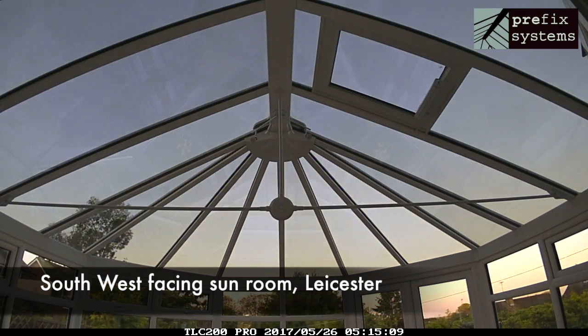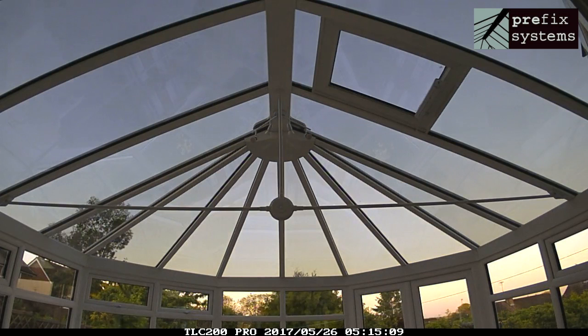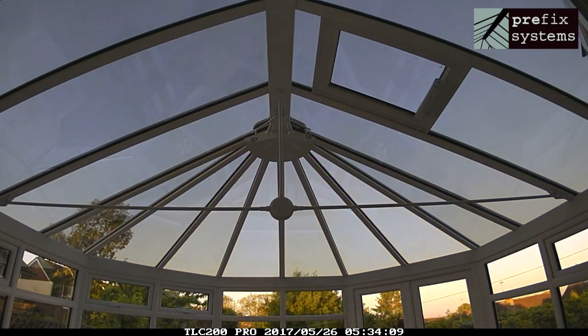This conservatory is fitted with new Smart Glass Dynamic. Unlike a typical permanently tinted glass roof, this cutting-edge product is designed to be in tune with its environment, dynamically changing its colour to match the needs of its surroundings.